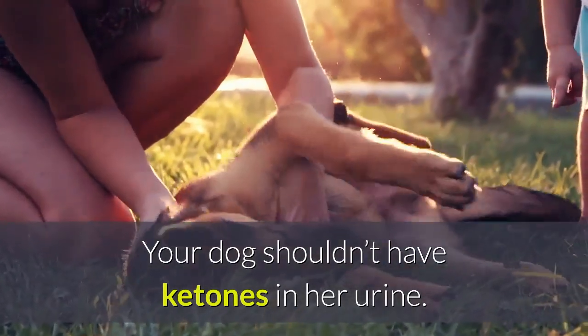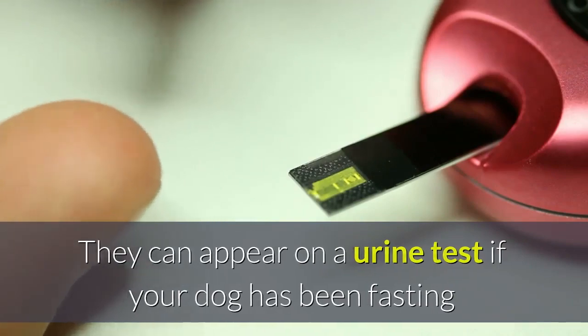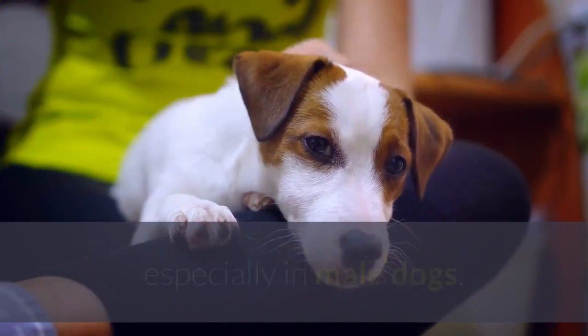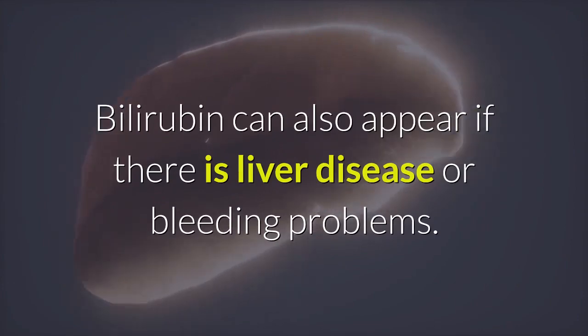Ketones: the liver makes ketones by breaking down fat. Your dog shouldn't have ketones in her urine — they can appear if your dog has been fasting or as a complication of diabetes. Bilirubin: a small amount of bilirubin in urine may be normal, especially in male dogs. Bilirubin can also appear if there is liver disease or bleeding problems.